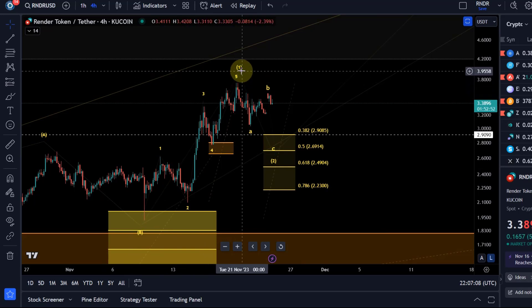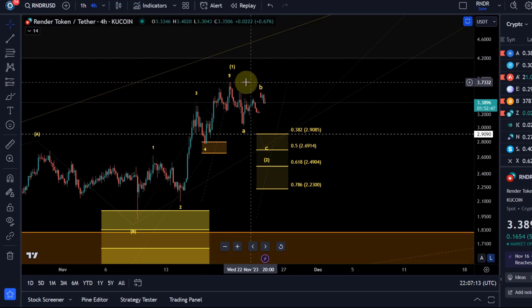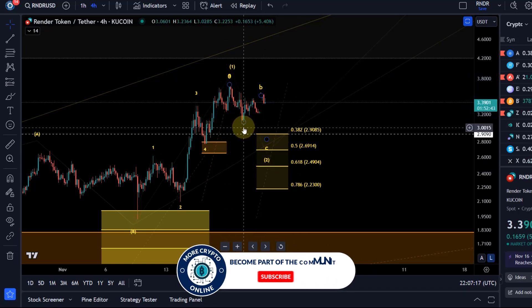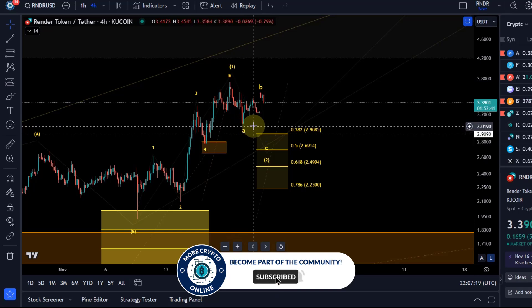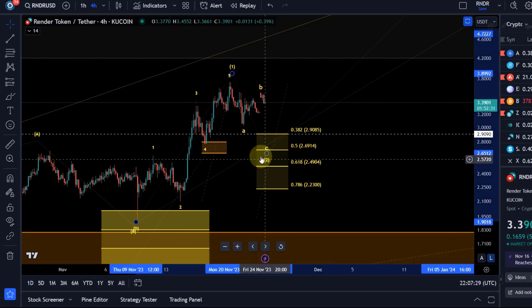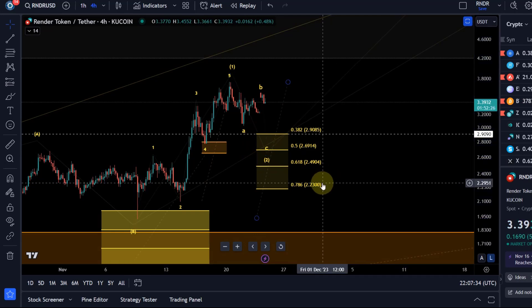If we zoom in, we can actually see those five waves up very nicely. The price formed these five waves and topped potentially on the 20th of November. Tracking the downside, we can see we had a three wave move down. That's generally a corrective structure — it's not five waves, it's three — which also suggests that direct continuation higher is possible.